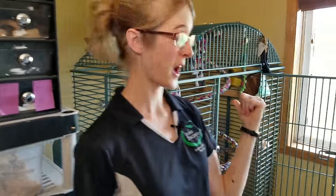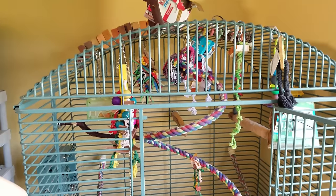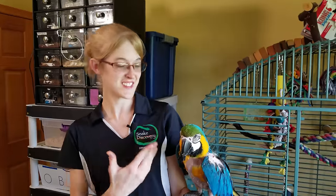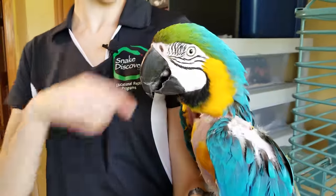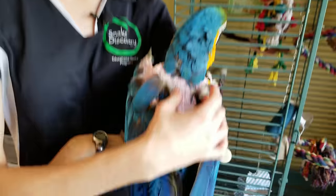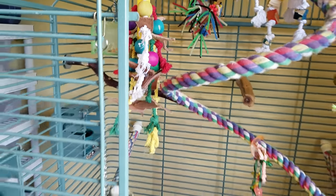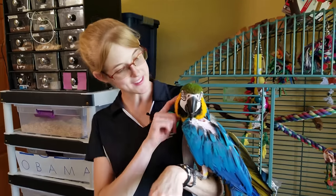Behind me is the bird cage for our blue and gold macaw, Cheyenne. We had to put her in a different room because she thought the video was all about her when we started recording. Here she is — she's 18 years old, and macaws can live 50 to 75 years. She does pluck her feathers because she's a rescue and picked up the habit — kind of like chewing your nails. We've tried sweaters, cones, and diet additives to stop it, but nothing has worked. She has plenty of toys and lots of attention from us, so it's really not neglect — it's just a bad habit.